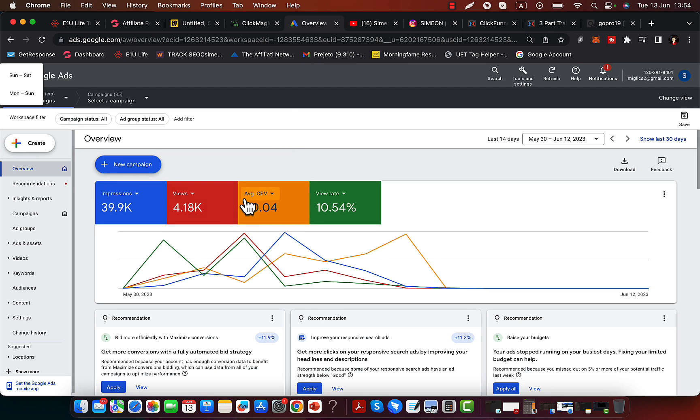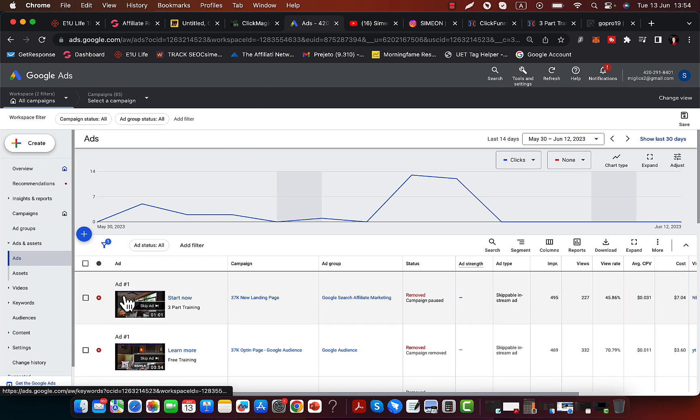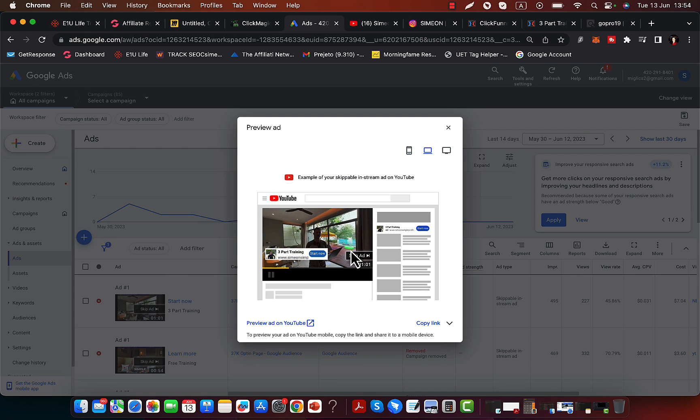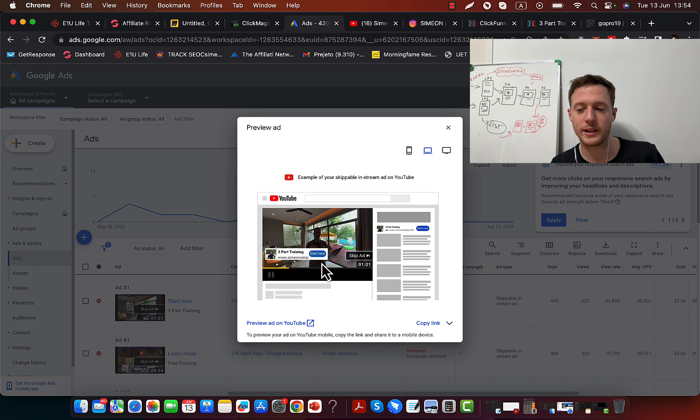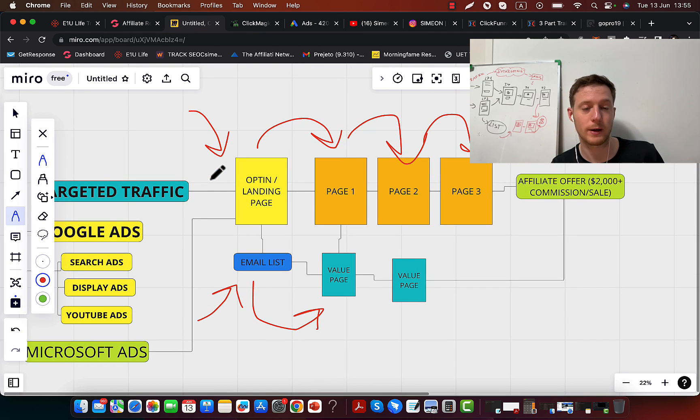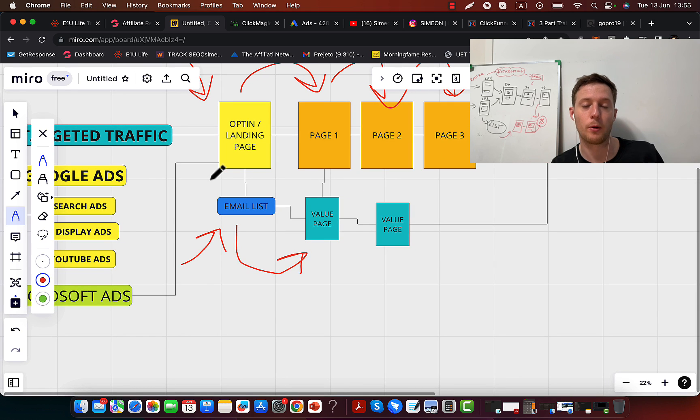When we have a tracking link, a landing page, and a marketing system, it's time to get some traffic. You can get traffic from different sources. My favorite traffic source is YouTube ads and Google ads. Here is the preview of my YouTube ad campaign — I have a short video on YouTube that shows up to my custom audience. People click the button, go to my landing page, and go through my marketing system. I will make some sales right away, but most of the sales will come on the backend through the email list.